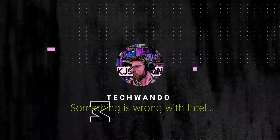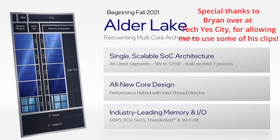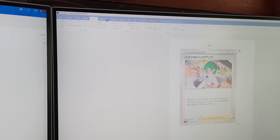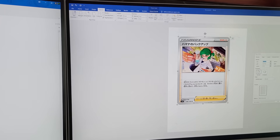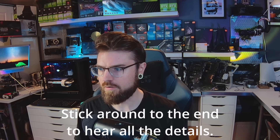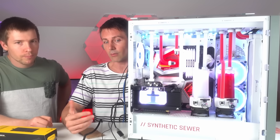I wanted to make this video for a while but I needed to get a little bit more evidence on the problem. I feel like I'm pulling my hair out, to be honest. I'm going to explain what's going on and I'm going to use a few clips from a friend of the channel, Tech Yes City.